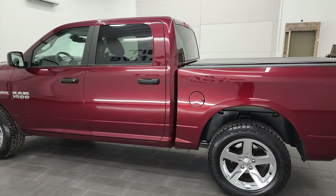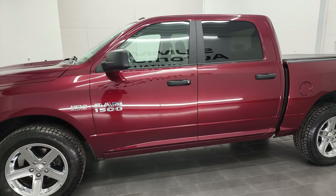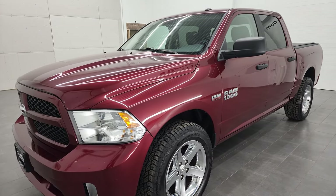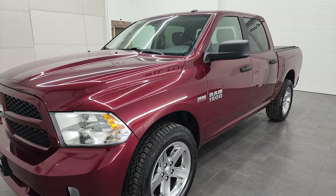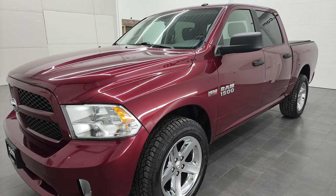This 2016 Ram 1500 has the 5.7 liter V8 Hemi engine. This truck has been fully safety inspected by our service shop per the state of Wisconsin inspection process. It has a fresh oil and filter change, all the fluids have been checked and topped off. This truck is 100% ready to go.